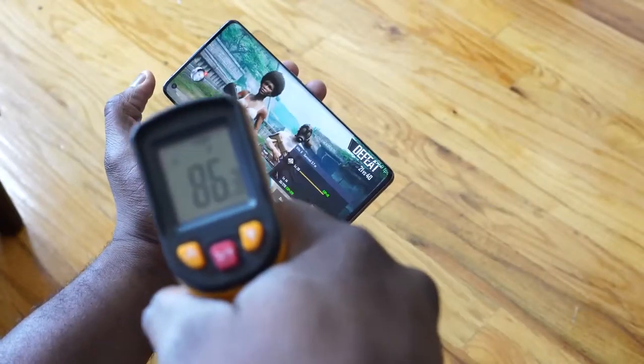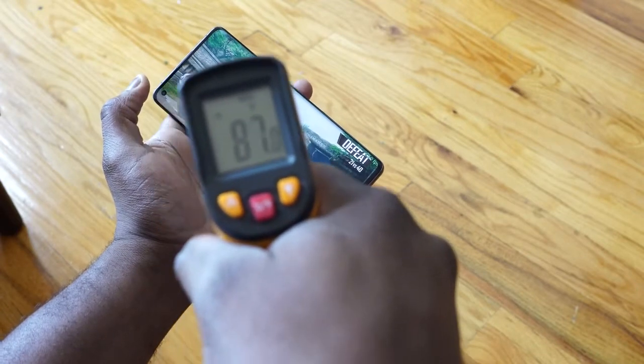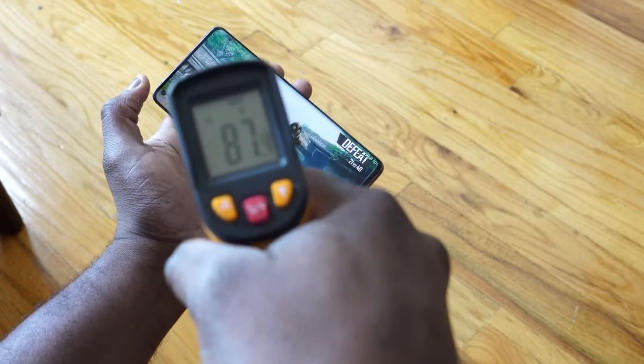In terms of temperatures, I was quite impressed to see 87 degrees with all the gaming I did on this device. I have to say, I like what they're doing with the Find X2 Pro. Now, thinking about audio — it's got Dolby Atmos built in with a couple of Dolby Atmos settings. Let's take a listen to how well this actually sounds.